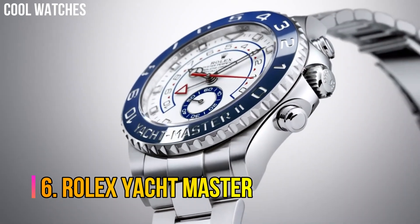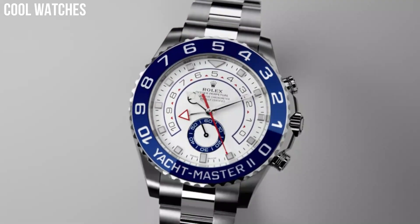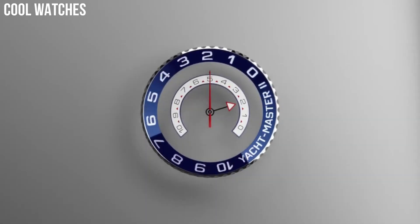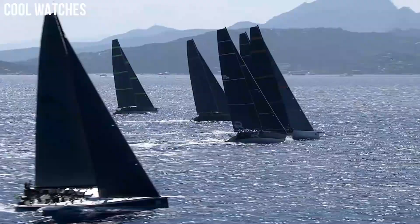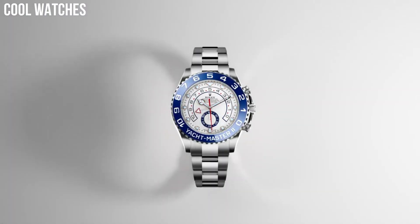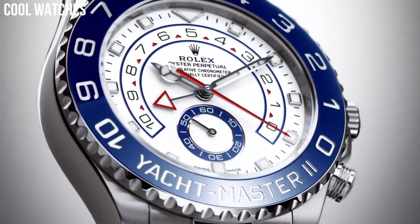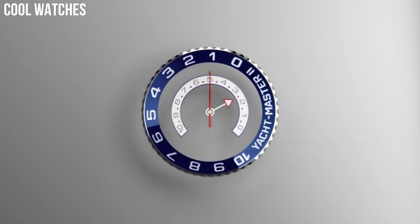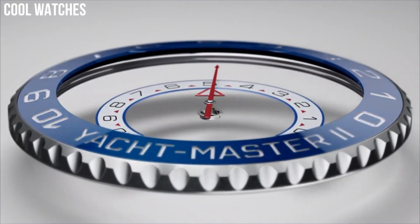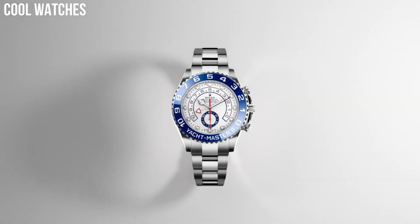Number 6: Rolex Yacht-Master. Inspired by the rich heritage that has bound Rolex to the world of sailing since the 1950s, the Yacht-Master blends function and style, while the Yacht-Master 2 brings together the finest in Rolex technology to create a regatta chronograph built for yachting competition. Stainless steel case with a stainless steel Rolex Oyster bracelet. 18-carat Everose gold center links. Bidirectional rotating 18-carat Everose gold bezel.